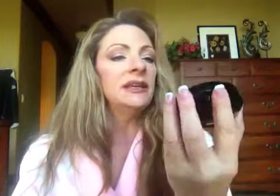For powder, I have a couple. This one I keep in my handbag — it's the Makeup Forever Professional Pro Finish, and I'm in color 120. I've hit pan on this one, so you can tell I like it. It's a really good touch-up powder; I just keep it in my makeup bag and touch up as I go.